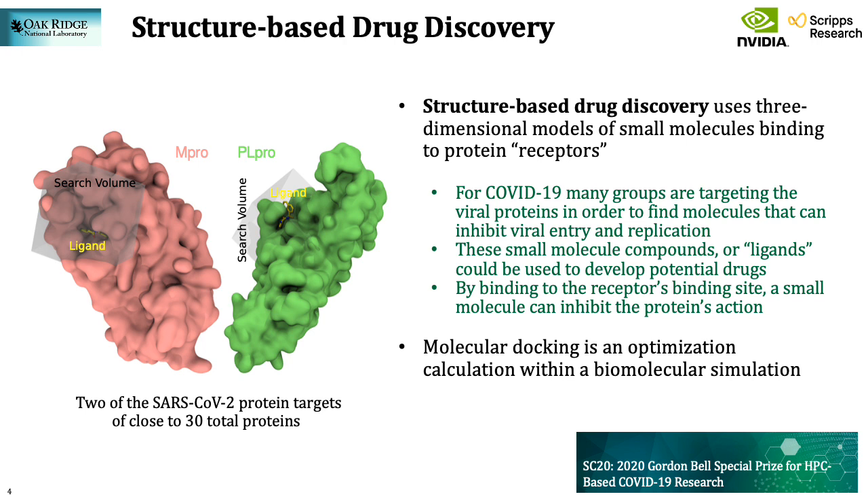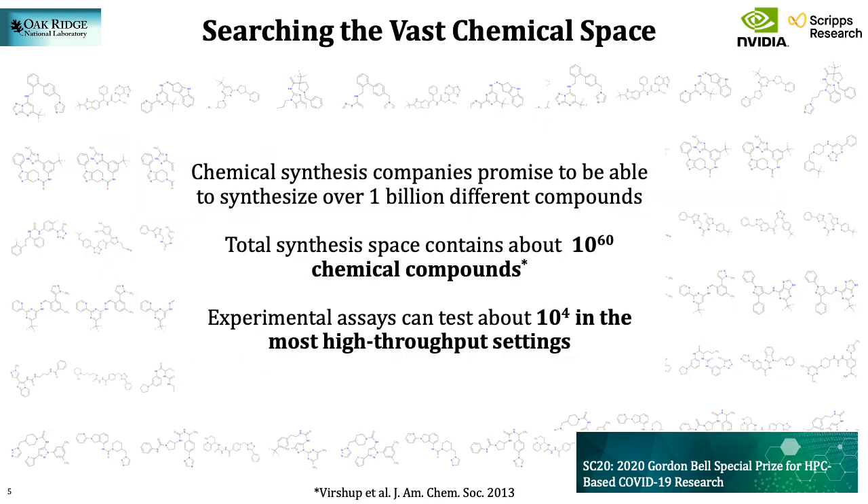For molecular efforts in the battle against COVID-19, many groups are targeting the SARS-CoV-2 viral proteins in order to find molecules that can inhibit viral entry and replication. The viral genome codes for about 30 proteins — on the left you can see two of these, the main protease and the papain-like protease. The number of potentially synthesizable drug-like molecules to search is of the order of 10 to the 60. Even the most high-throughput experimental methods can only test about 10,000 compounds a day. Studies have shown that searching chemical space based on what is already known risks missing important novel molecular scaffolds that could be even stronger binders.